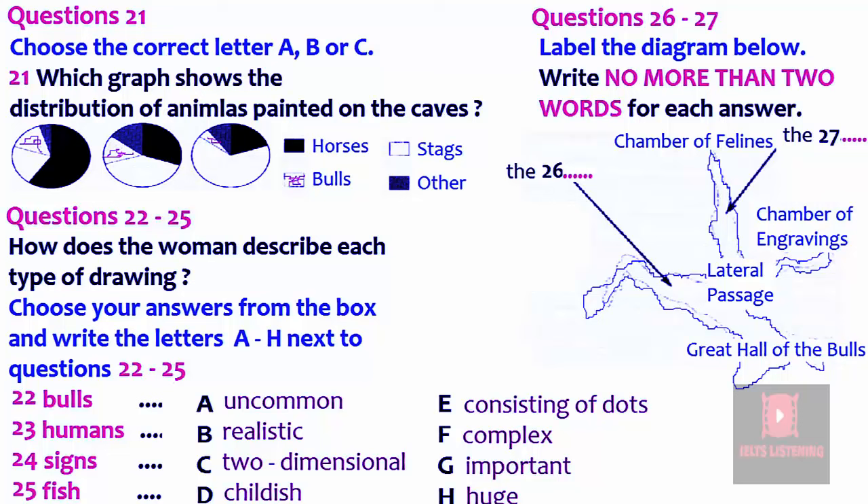Now turn to part three. You will hear two students discussing the subject of rock art. First, you have some time to look at questions 21 to 27. Now listen carefully and answer questions 21 to 27. Hello, David. Oh, hi, Mia. Sorry I'm a bit late. Thanks for agreeing to help me with my assignment today. You were going to talk about European rock art, weren't you? Yes, the rock drawings in the caves of Lascaux in Western France.